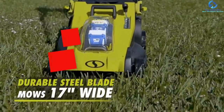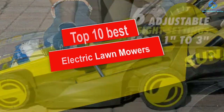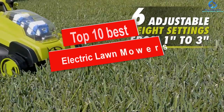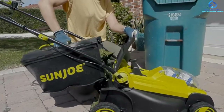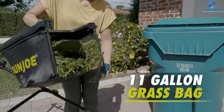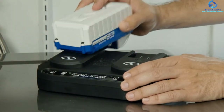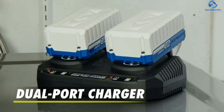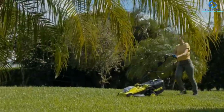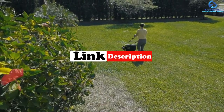Hey guys, in this video we're going to be checking out the top 10 best electric lawnmowers. I made this list based on my personal opinion and hours of research, and I've listed them based on quality, durability, price, and more. I've included options for every type of consumer, so if you're looking for an entry-level option or the best product money can buy, we have the product for you. For updated pricing on the products mentioned, check the links in the description below.